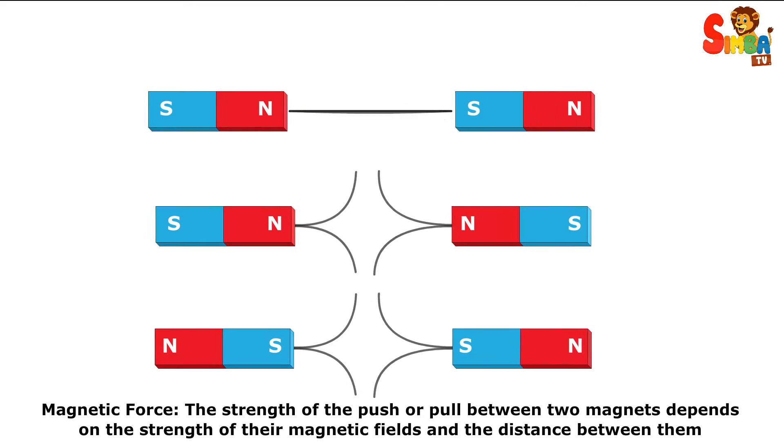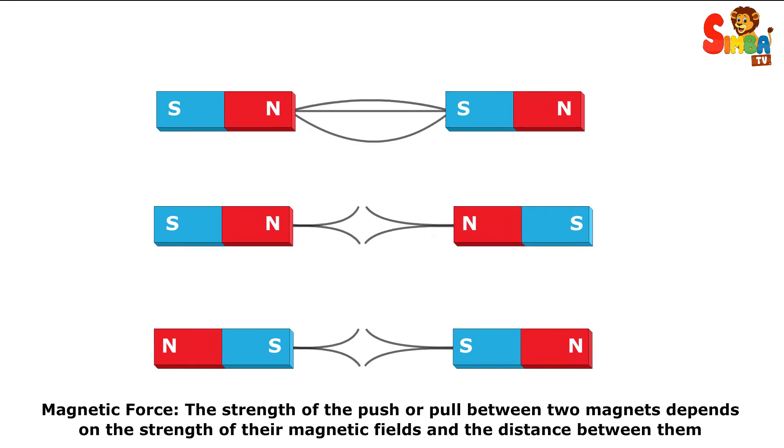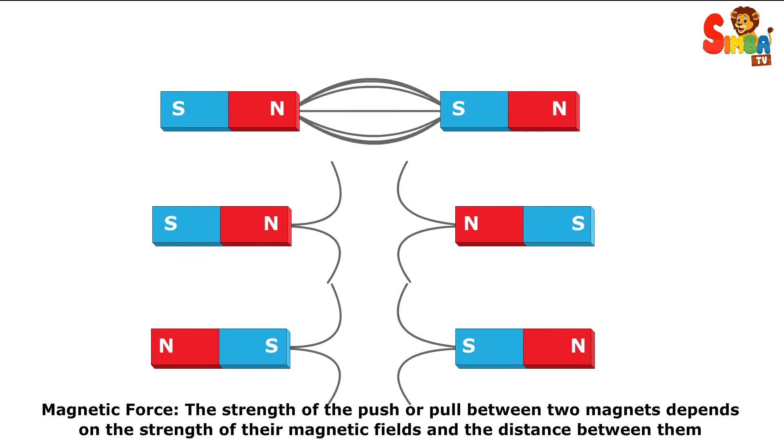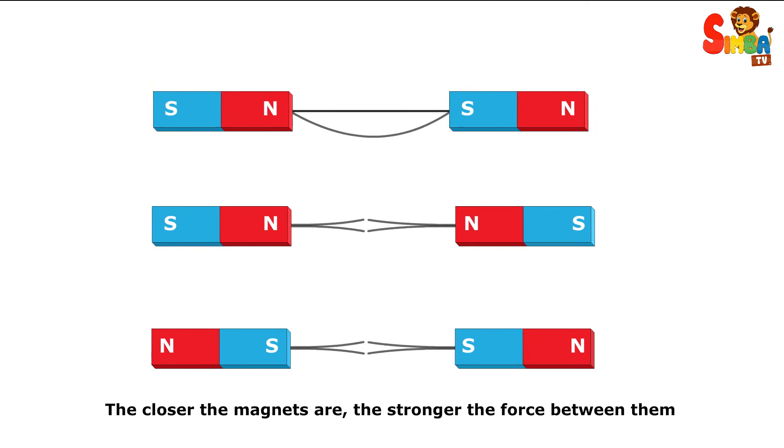Magnetic force. The strength of the push or pull between two magnets depends on the strength of their magnetic fields and the distance between them. The closer the magnets are, the stronger the force between them.